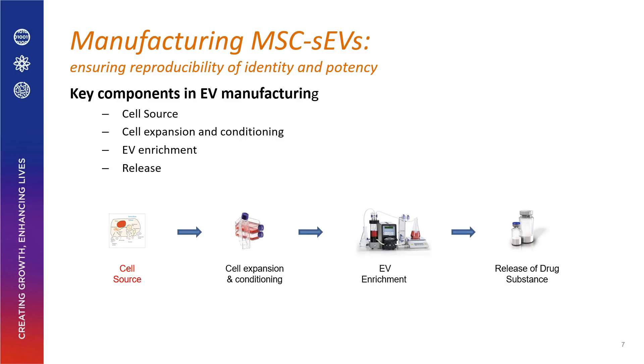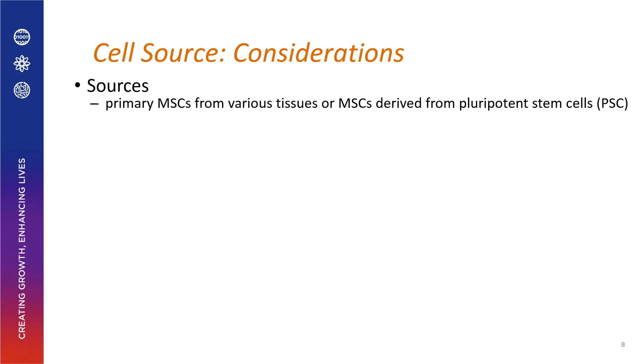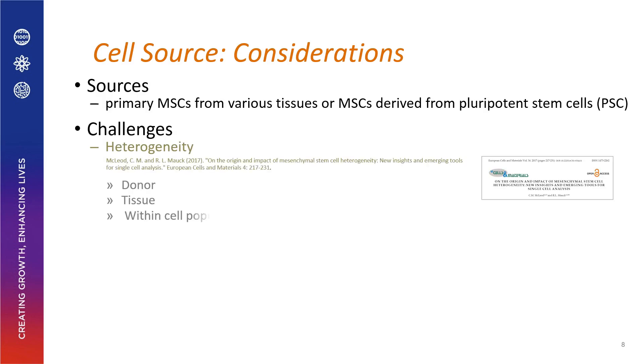For the cell source, we mostly use primary MSCs or MSCs derived from pluripotent stem cells. However, these cells present several challenges: they are very heterogeneous and have a finite lifespan. The heterogeneity comes from the donor, the tissue, and even within a cell population. They can only be expanded for several passages, requiring constant renewal, making them very irreproducible.